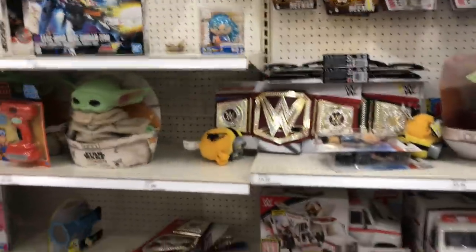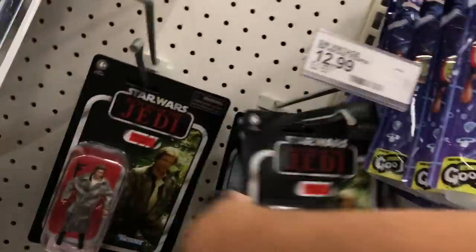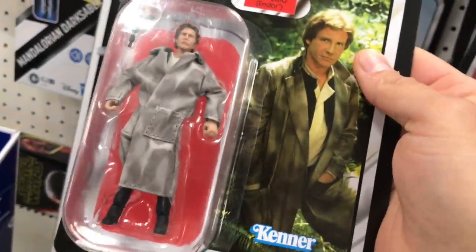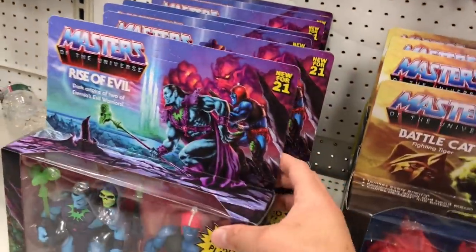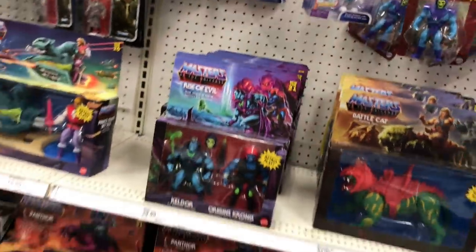Same stuff, same stuff. Oh, that's new — here we go. That's actually pretty nice, let's see this up close. Not a bad likeness — usually they destroy Harrison Ford's likeness, so not bad. These things were pretty rare in the beginning, now there's whole shelves full of them. It's usually how things go.